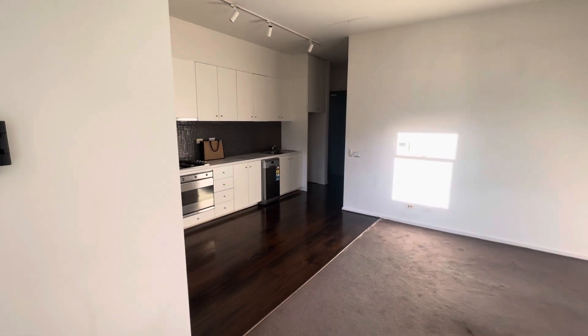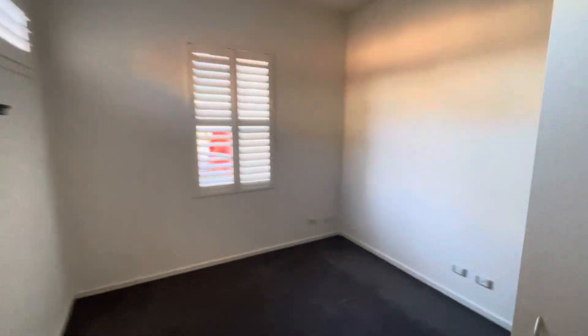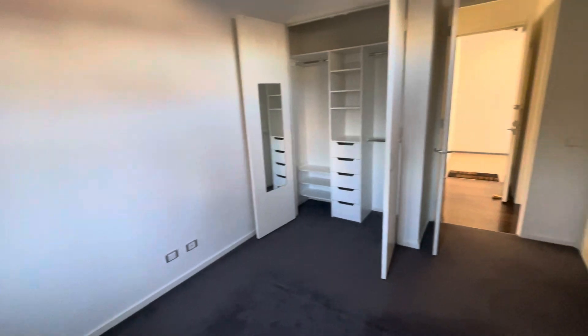As we continue to move through the property, hardwood floors here lead into a carpeted bedroom with built-in robes.